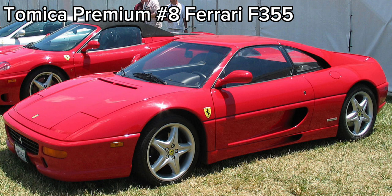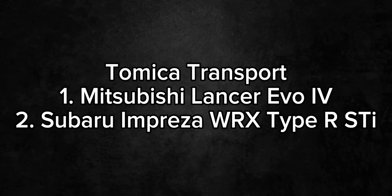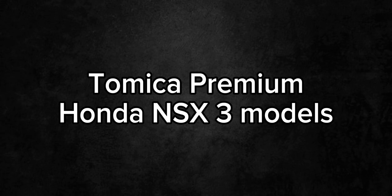The next one is a great piece which is the Tomica premium Ferrari F355 releasing in two colors, this will replace the current number 8 Nissan Skyline 2000 Turbo GT ES. Next for the new Tomica transport series we will be seeing two new releases one featuring the Mitsubishi Lancer Evo 6 and another featuring the Subaru Impreza WRX Type R STI. For the last bit of news there will be a Tomica premium NSX 3 models probably featuring the NSX, NSX-R and the new version of the NSX.